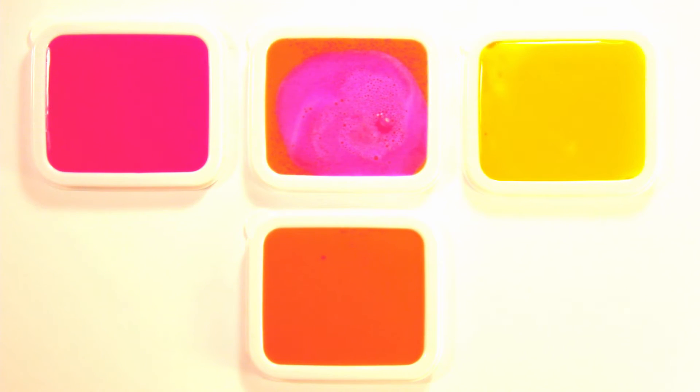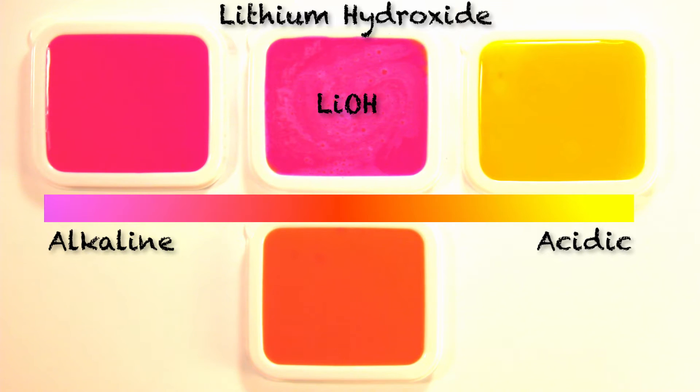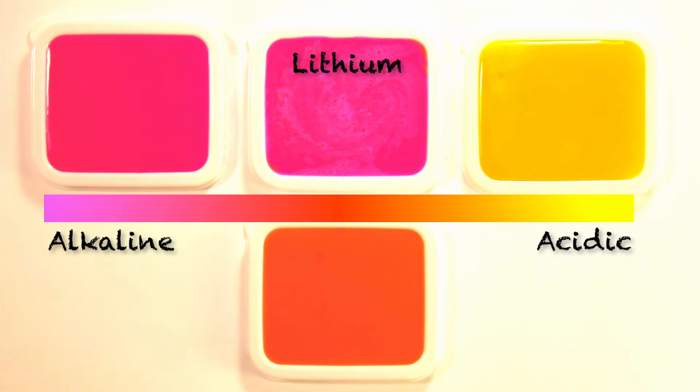Precisely! And unlike most metals, lithium is extremely light and floats on the surface of water. It reacts with water producing heat and hydrogen gas. This reaction leaves behind an alkaline lithium hydroxide solution. Don't get this on your skin — it burns! Along with lithium, other alkaline metals include sodium and potassium.